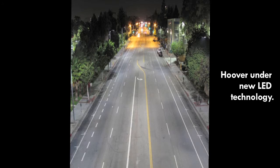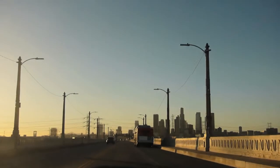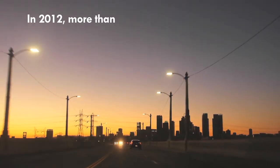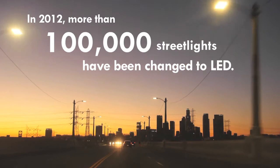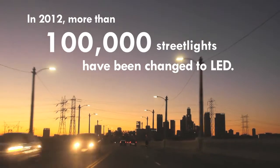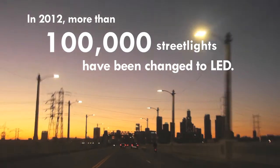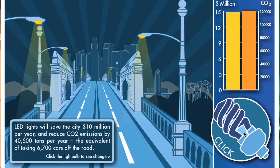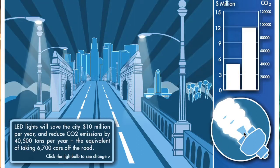In the last three and a half years, I'm very happy to say that we've completed 100,000 of our streetlight fixture conversions to LED throughout the city, and we have another 40,000 to go to complete our goal of 140,000.